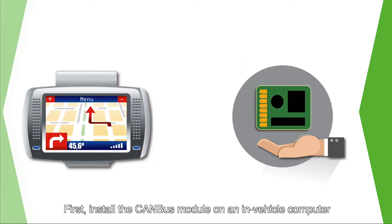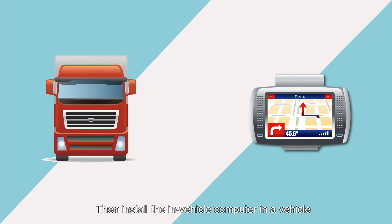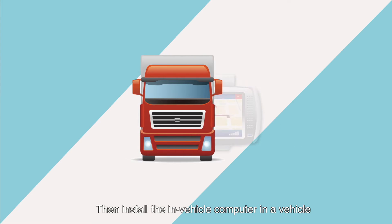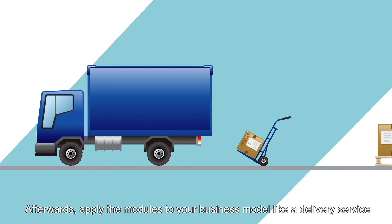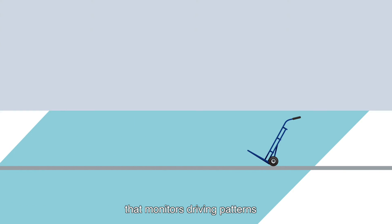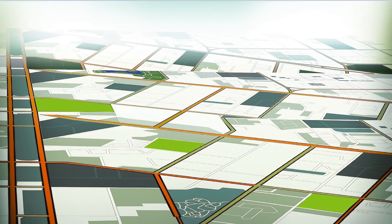First, install the CANBUS module on an in-vehicle computer. Then, install the in-vehicle computer in a vehicle. Afterwards, apply the modules to your business model — like a delivery service that monitors driving patterns. Fleet operators will save time, fuel, and avoid breakdowns.